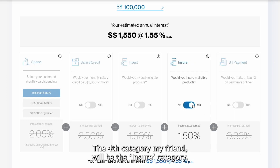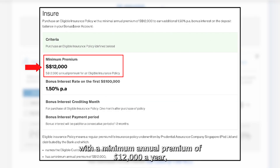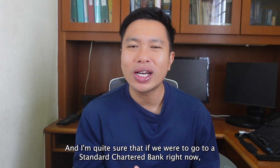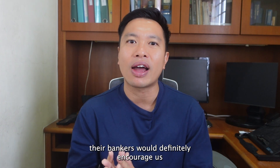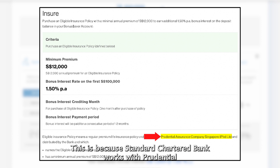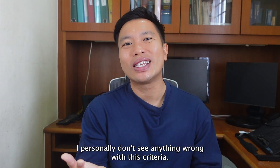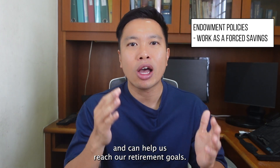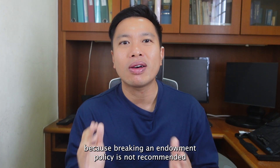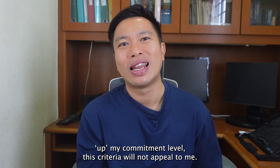The fourth category is the Insure category. Basically, we have to buy insurance to earn an extra 1.5% per annum, with a minimum annual premium of $12,000 a year — that works out to $1,000 a month. Standard Chartered Bank works with Prudential, so their insurance specialists will likely promote Prudential products to help you hit this criteria. I personally don't see anything wrong with endowment policies, as they work as forced savings and can help reach retirement goals. However, if you don't have the budget to set aside $1,000 a month, you shouldn't consider this category, because breaking an endowment policy is not recommended and will result in an instant loss.